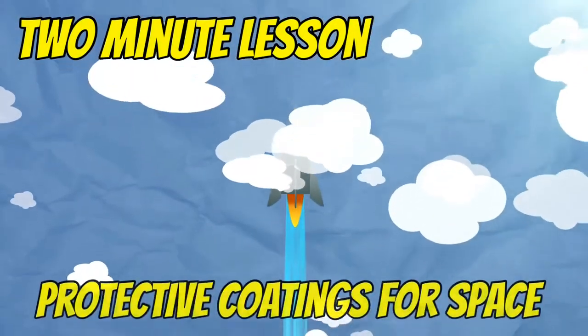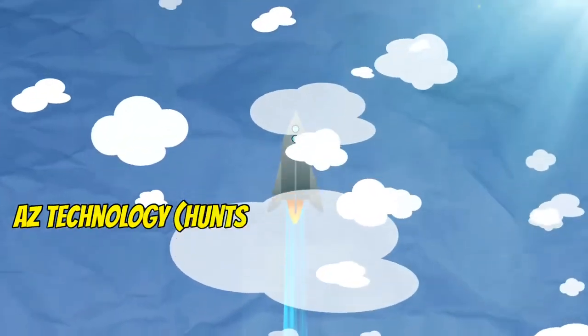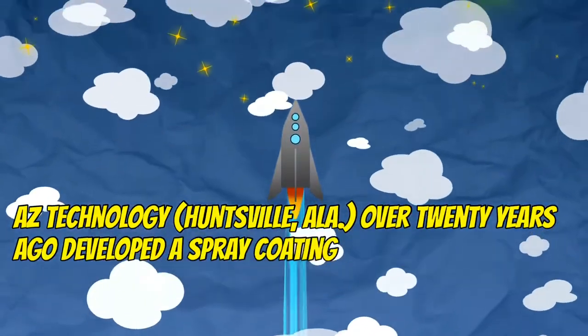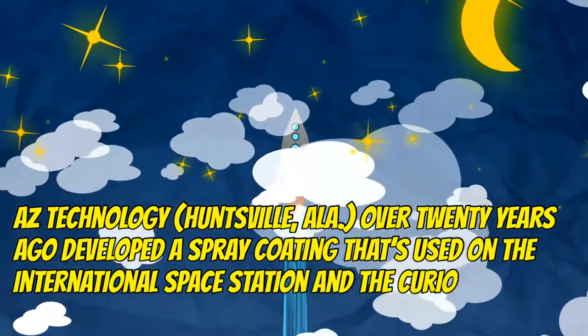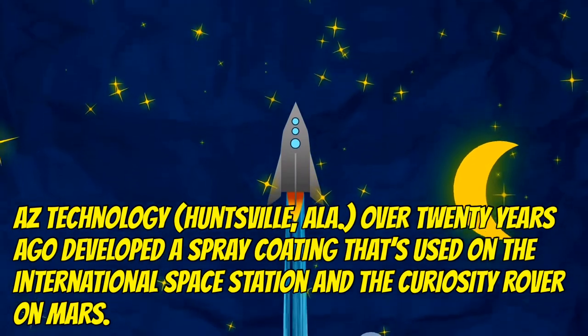Welcome to another two-minute lesson. This week: protective coatings for space. AZ Technology in Huntsville, Alabama, over 20 years ago developed a spray coating that's used on the International Space Station and the Curiosity rover on Mars.